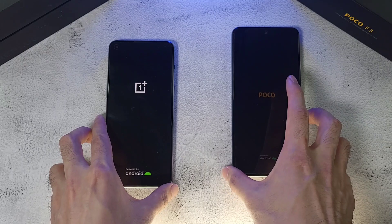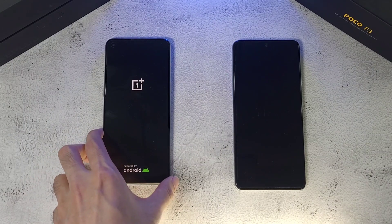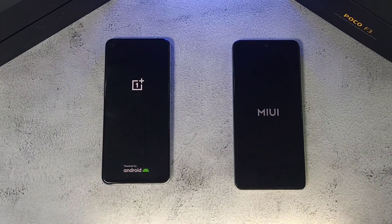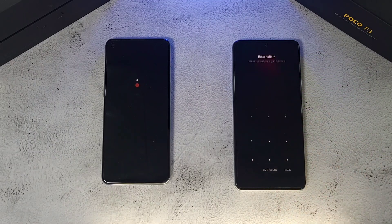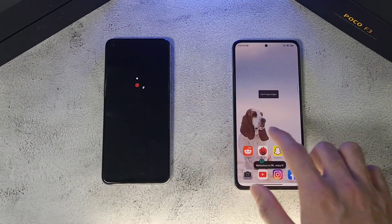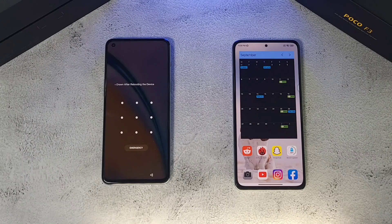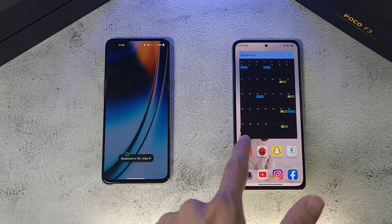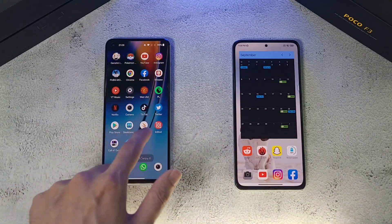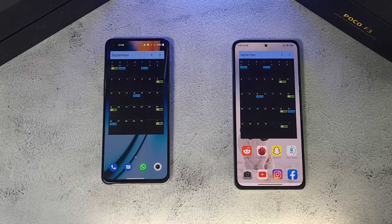Both phones have been charged to 100% to make it an even battle. The Poco F3 finishes booting first, while the OnePlus Nord 2 is still setting up. Checking the calendar, the Nord 2 is definitely taking a lot more time compared to the Poco F3, and once it's finally done, the F3 is clearly ahead.